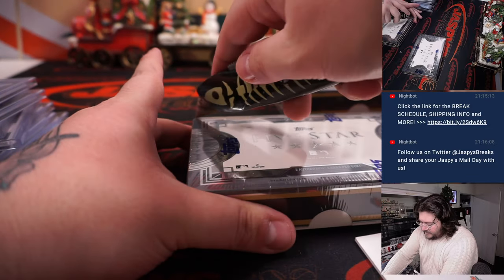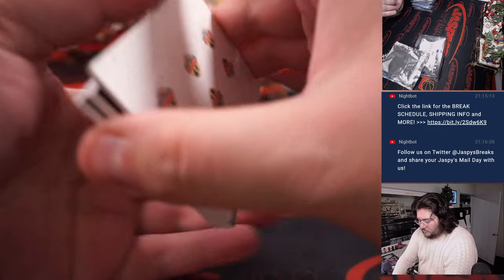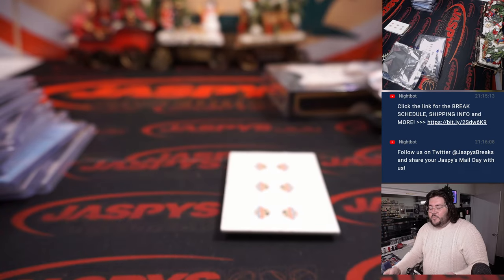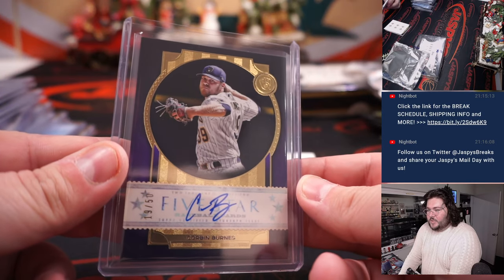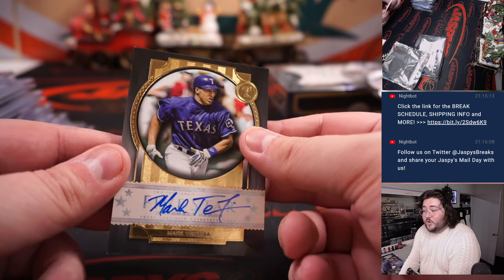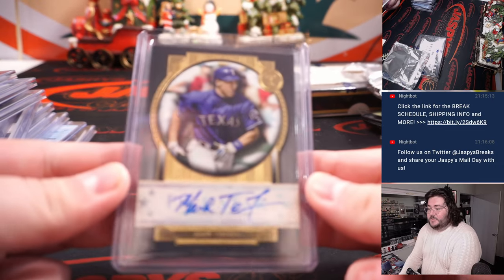Alright, second to last box here, and then we move right along to PYT4. Some color here for the Milwaukee Brewers — 2021 Cy Young winner, Corbin Burns, 19 out of 50. Milwaukee Brewers going to Sean Matt — he got that team in the team random. Nice, 19 out of 50. For the Texas Rangers, here's Mark Teixeira, base. Texas Rangers bought straight up by John — John LaForge. Mark Teixeira.